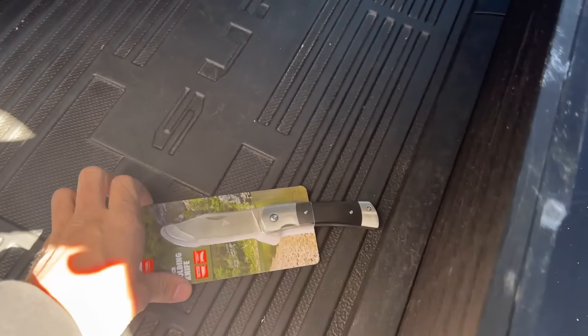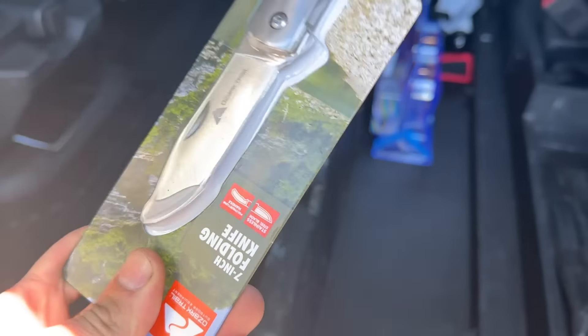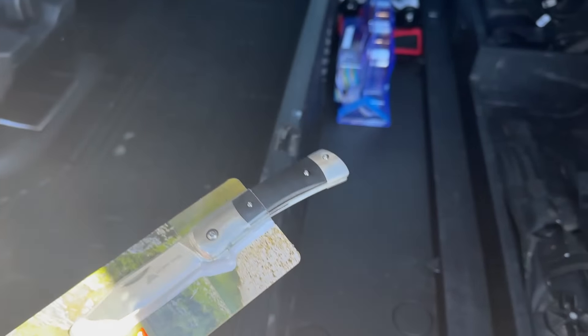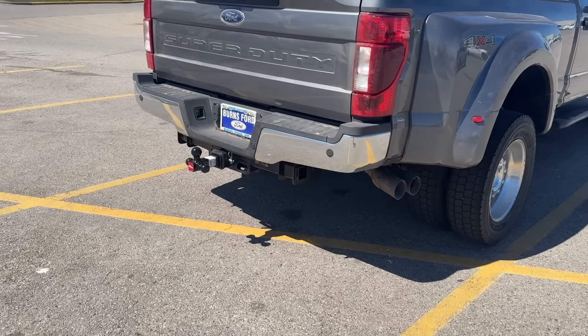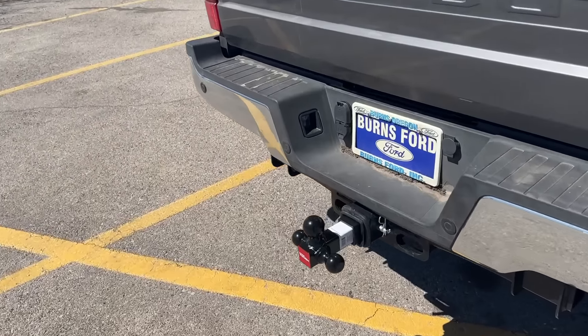I always feel lost without my pocket knife, so I just grabbed a $5 pocket knife. The crazy thing is I feel like I need a knife to open the knife, so I'll just give it a nice twist and a pull. I went ahead and installed the ball in the hitch and made sure I had all the right adapters.